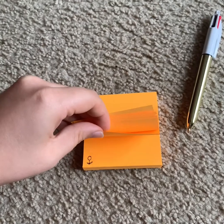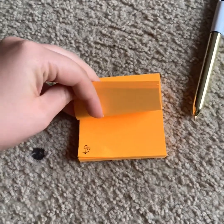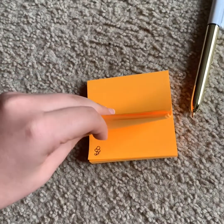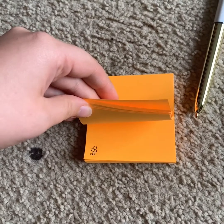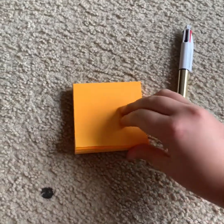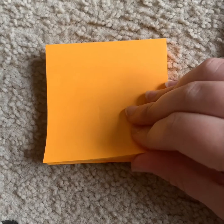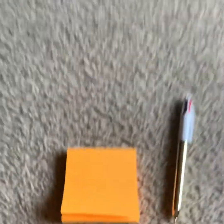Then what you need to do is bring down a new sticky note, redraw the picture and add a detail. Then do it again and keep going until you think that your stop motion is complete. Once you've finished your stop motion, grab your sticky notes and flick through them really fast and you'll see a little animation.